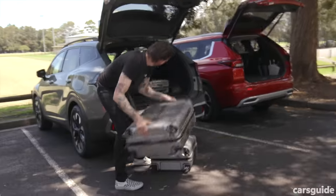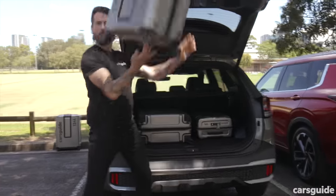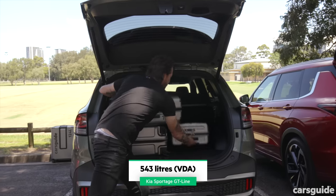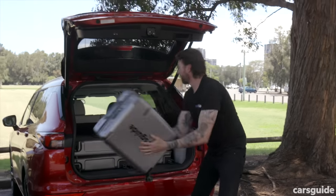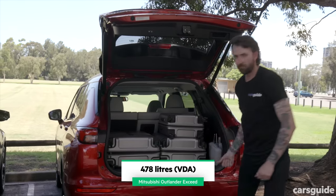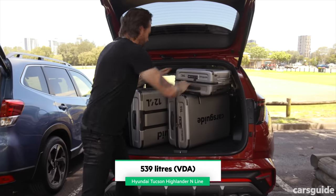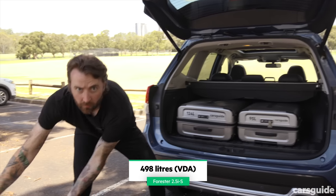Let's do the boots. These measurements are all to the cargo covers or the top of the second row seat backs. The Sportage has the biggest boot at 543 litres. The Outlander has the smallest cargo capacity at 478 litres. The Tucson's boot is 539 litres and the Forester's is 498 litres.